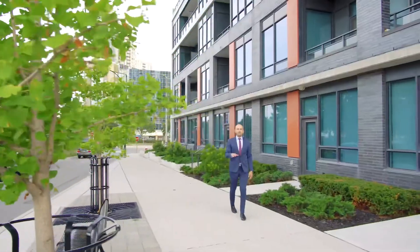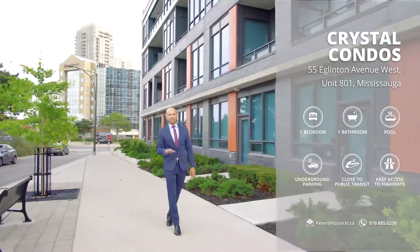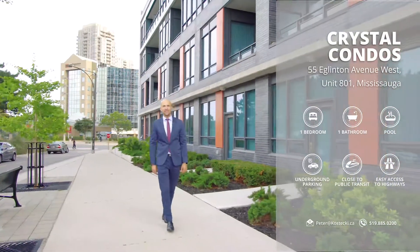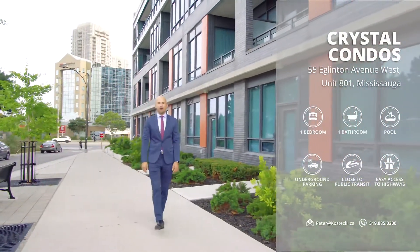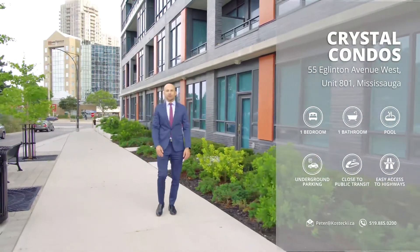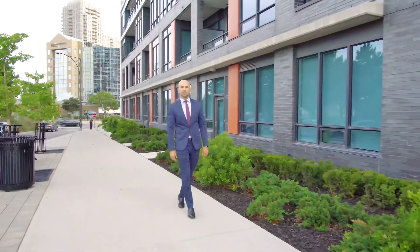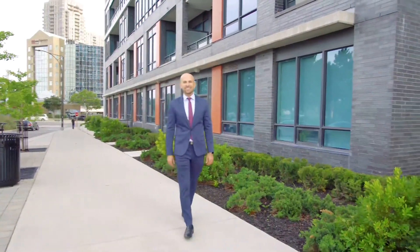Hi everyone, Peter here from the Kostecki Real Estate Group at Remax Twin City Realty. Welcome to Crystal Condos. This one-bedroom, one-bath carpet-free home boasts modern flair, 24-hour concierge, and amazing amenities. Let's have a look inside.